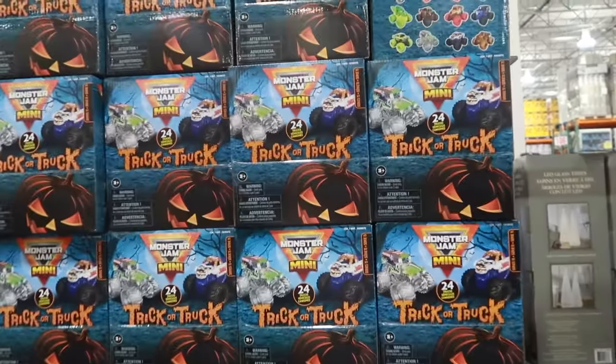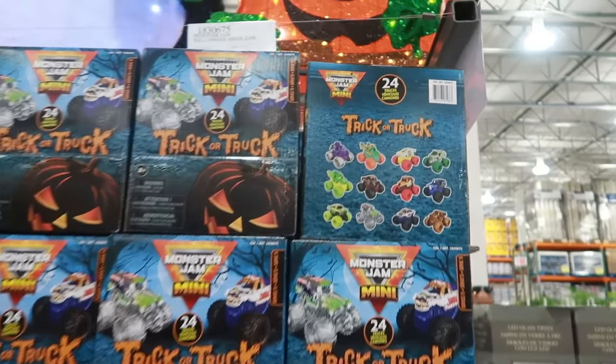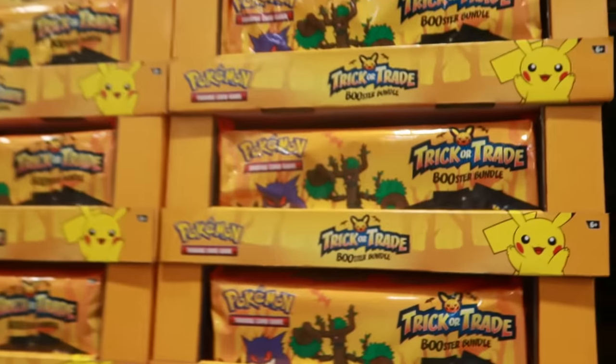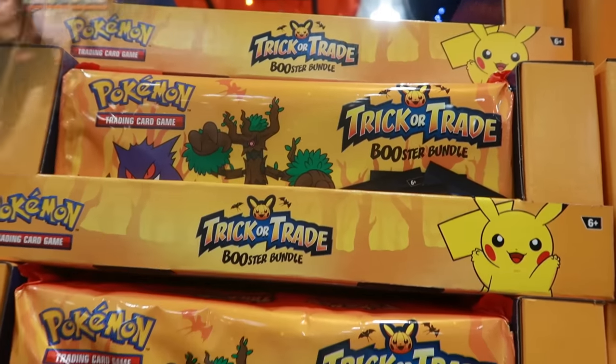You have some Trick or Trucks Monster Jam mini trucks — 24 of them in there for $40. There's also a Trick or Treat Booster Bundle with some Pokémon trading cards — these are $35 and you get 120 of them in there.